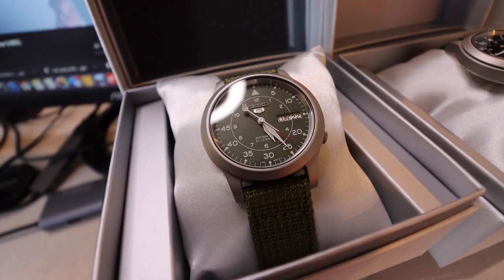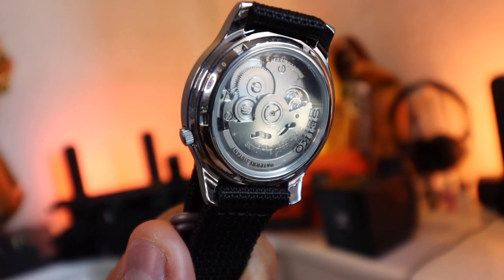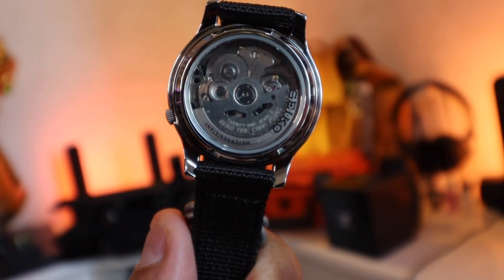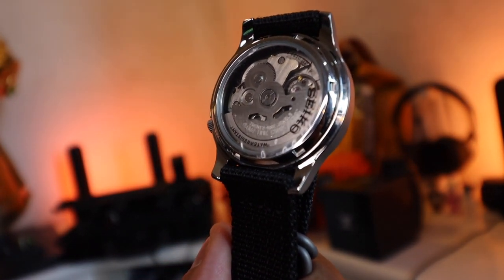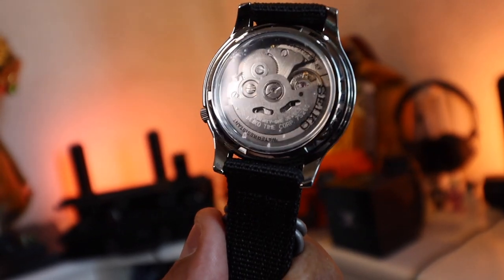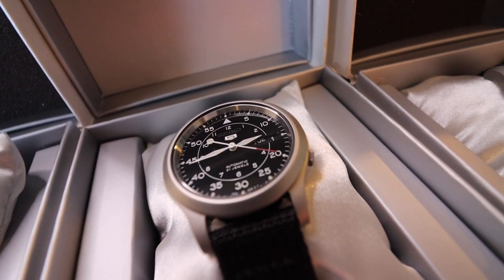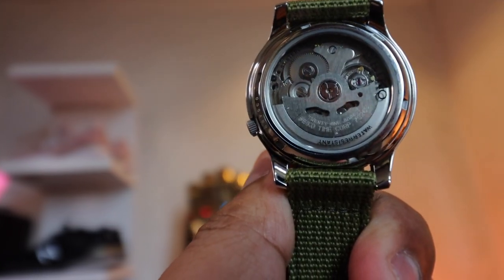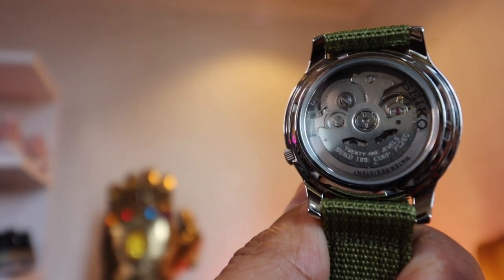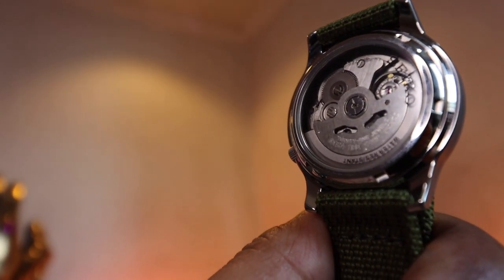You have this stainless steel case, 37-millimeter diameter. It has an in-house automatic movement by Seiko, which means you don't need batteries to power it — all you have to do is move it around or put it in a winding case so it can automatically recharge. It has a Hardlex crystal, which means it is shatter-resistant, and it even has a really nice skeleton caseback, which you can see right here, revealing the inner workings of the piece.